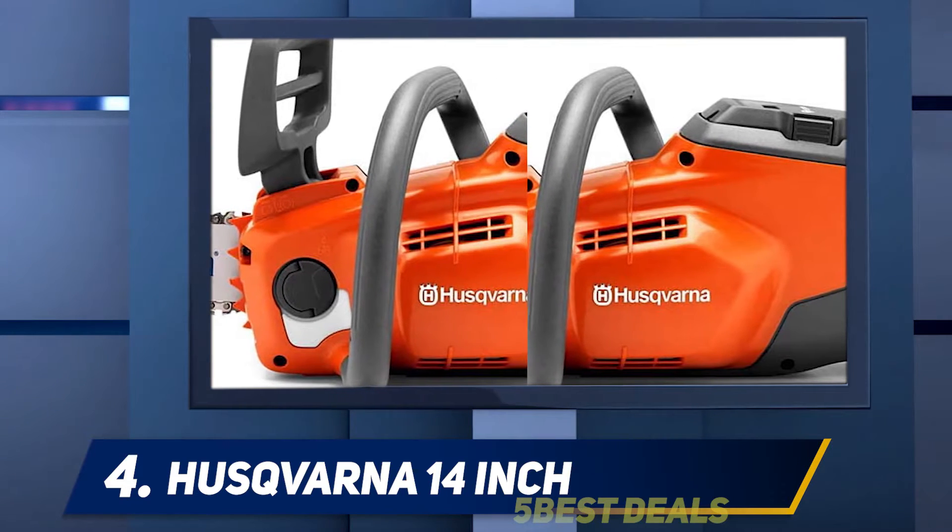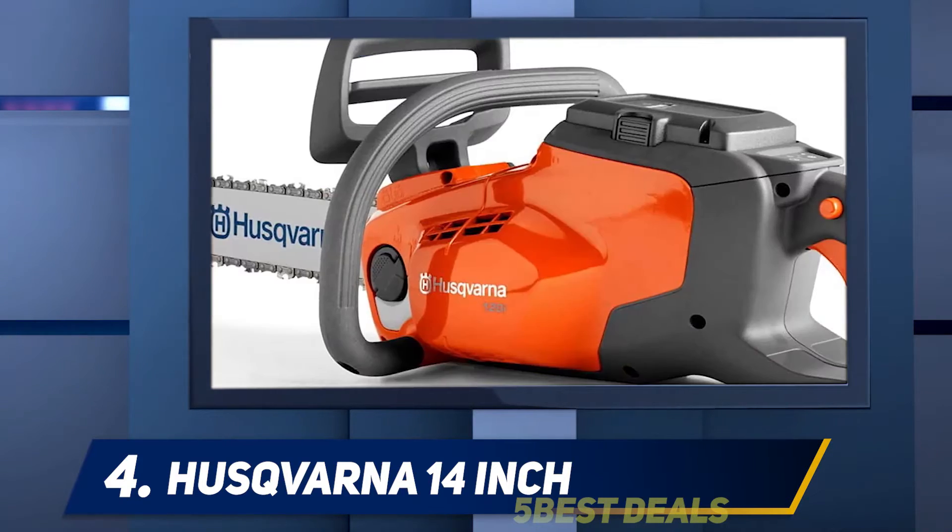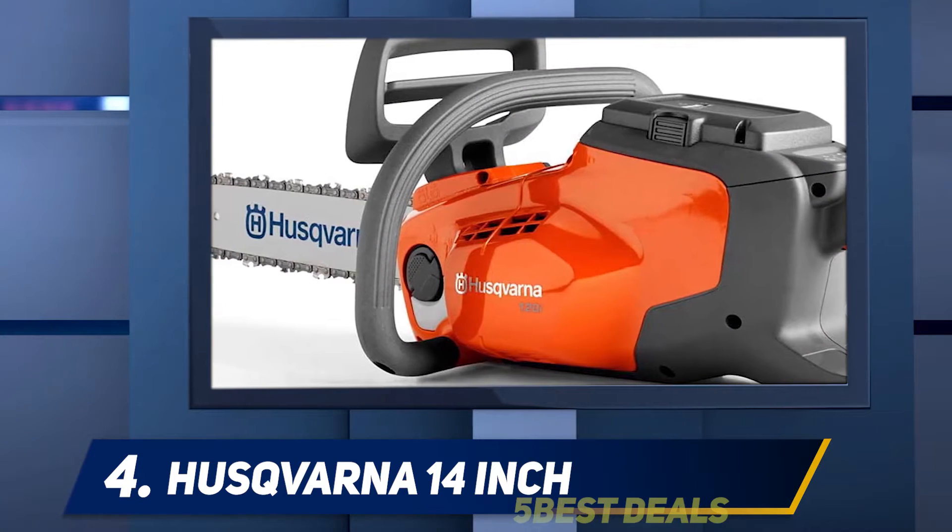We have noted a few users online reporting battery issues, so we're hesitant to give this unit the top recommendation, despite its heritage.